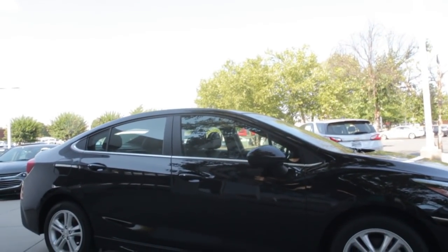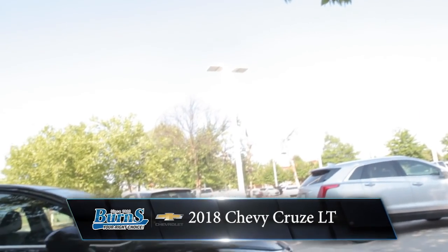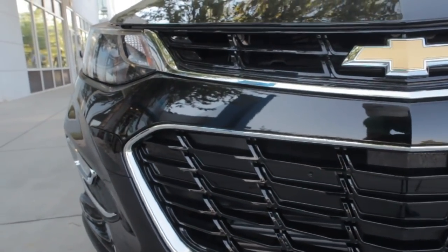Today we're going to take a look at a 2018 Cruze LT with the RS package. This puppy looks great, at least in my opinion it does, especially with the black exterior.